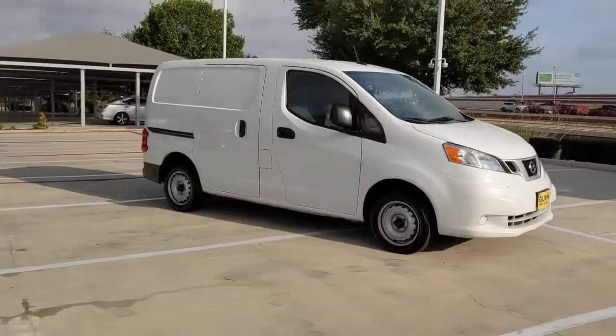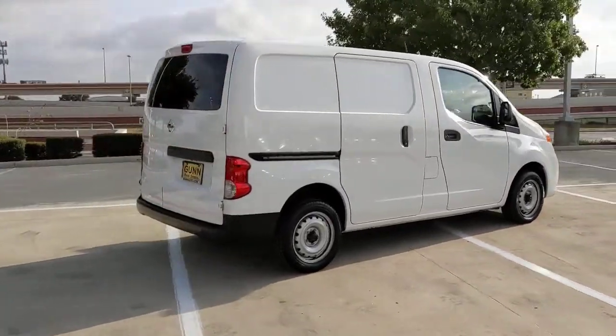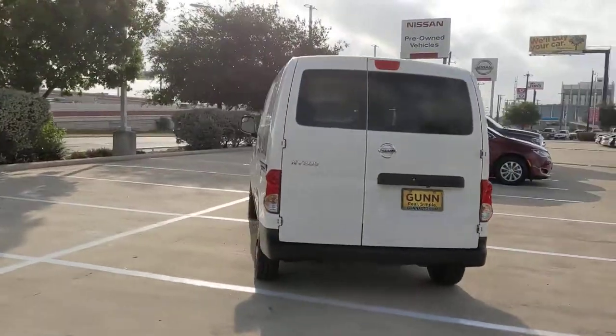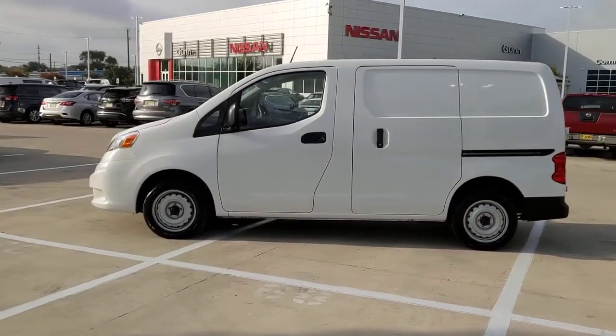Can you see yourself in the 2020 Nissan NV200? With less than 70,000 miles on the odometer, this vehicle stands out from the rest. Give your small business the edge with this budget-friendly NV200 compact cargo — the fuel-efficient hauler that's specially adapted for smaller spaces.